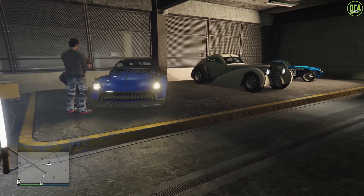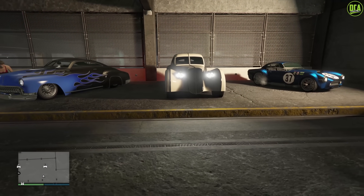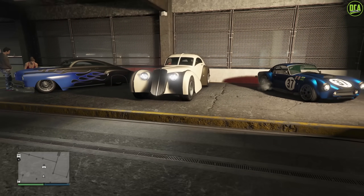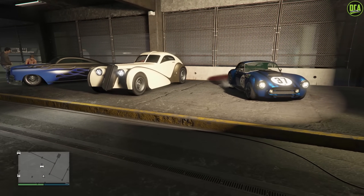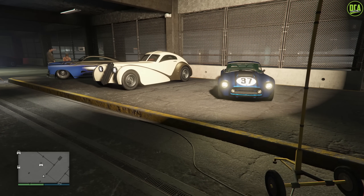Continuing to the test drive vehicles for this week, we have the Hermes, the Z-Type, and the Mamba as well. Both of these are removed website cars, except for the Mamba, so make sure to buy the Hermes and the Z-Type this week if you're wanting to get them.